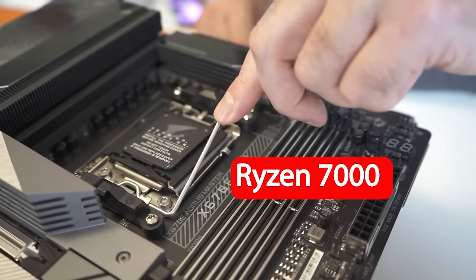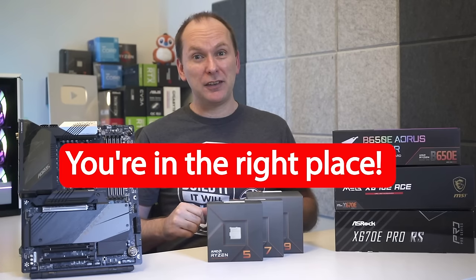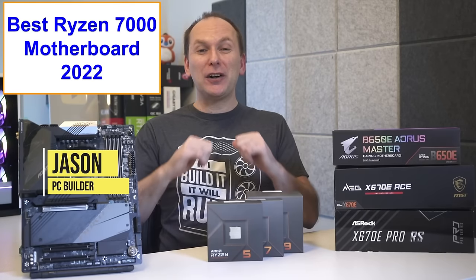If you're looking for the best AM5 motherboard for Ryzen 7000, you've come to the right place. Welcome back to PC Builder. I'm Jason.